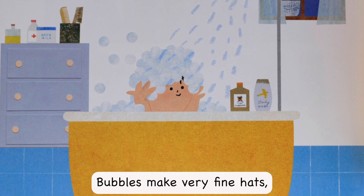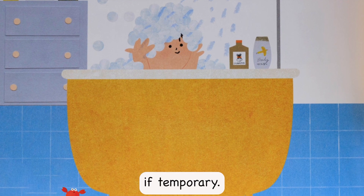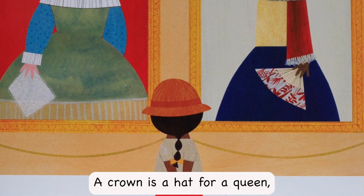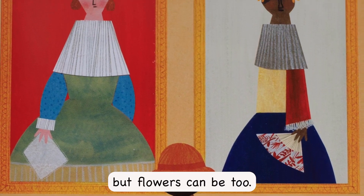Bubbles make very fine hats, if temporary. A crown is a hat for a queen, but flowers can be too.